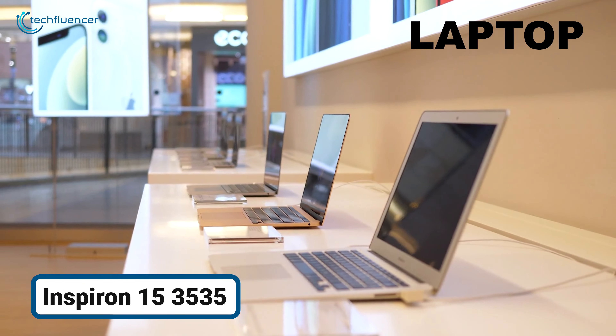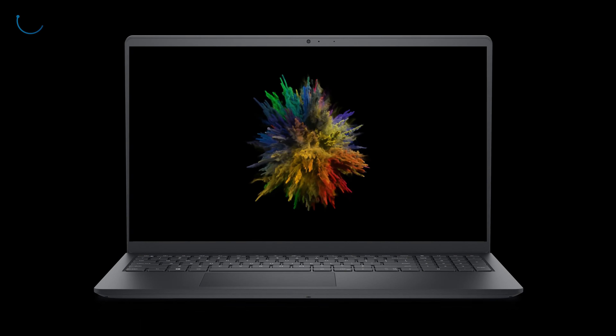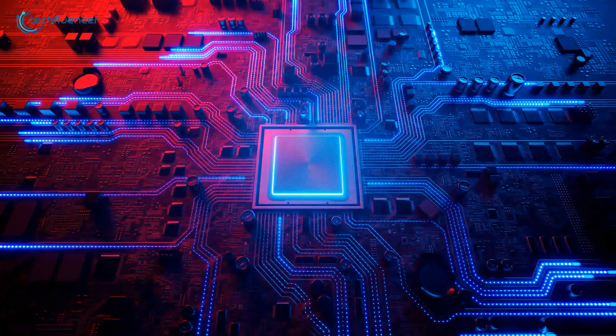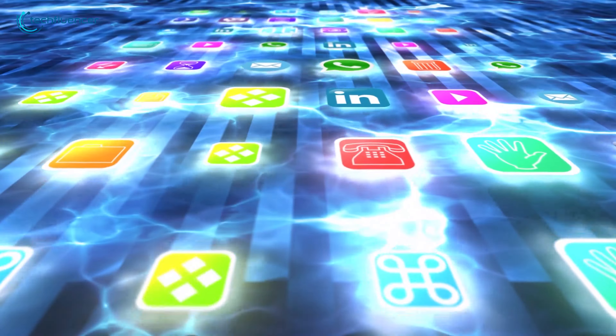So let's move on to some cool laptop deals. The Dell Inspiron 153535 is a solution for those seeking a reliable laptop that balances performance with affordability. Powered by AMD Ryzen 7 processors and integrated Radeon graphics, it's equipped to handle multitasking and productivity apps.